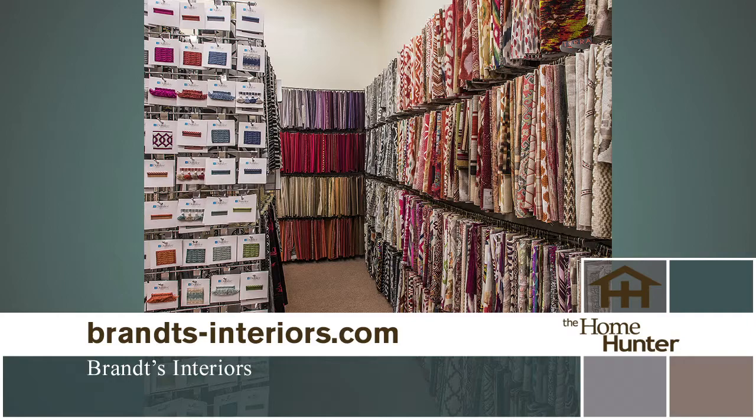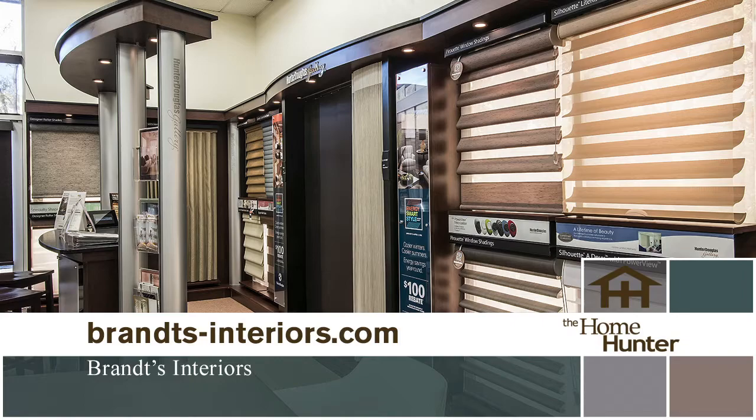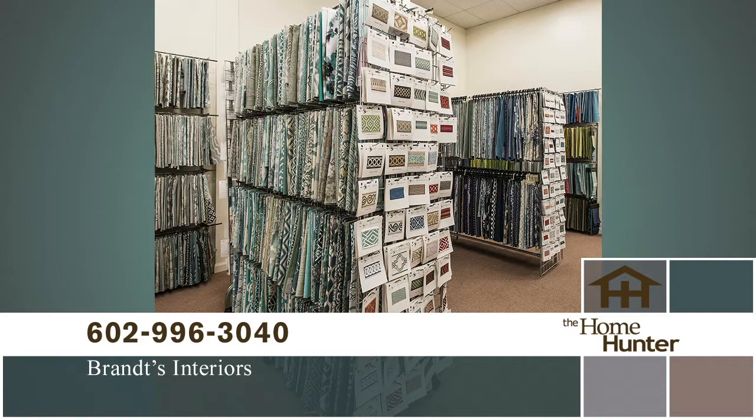We're a Hunter Douglas gallery and a full service workroom which makes your custom drapes, reupholstery items and all those needs. Brantz has interior designers on staff so that you can come in and if there's a project that's overwhelming because there's a lot of fabrics and a lot to look at, you can talk with us about what you're looking for, your style, colors, and taste, and we'll help you find the fabrics for the type of projects you're trying to fit.